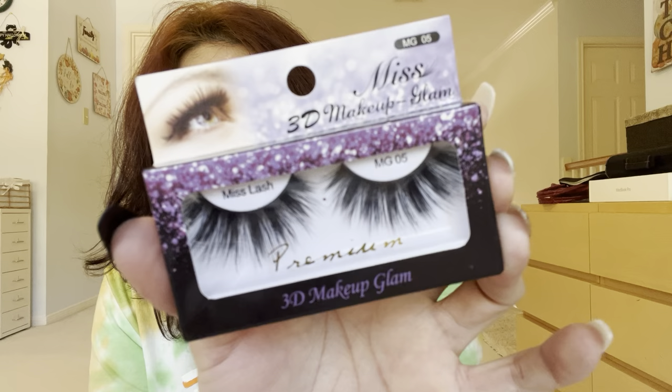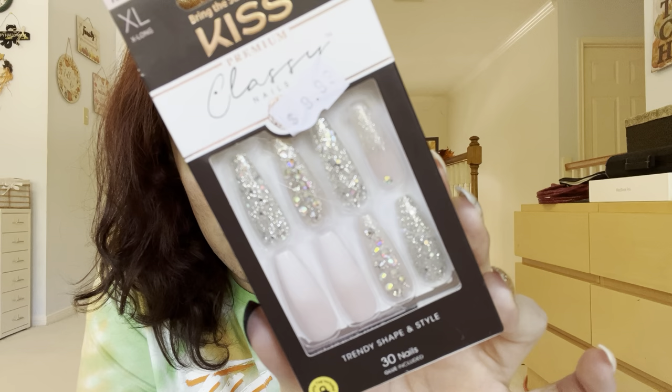More lashes — this is the Miss Lash. These are so pretty. And these are the XL Kiss lashes — $10 because they're so bougie. Love these, they're so fabulous.